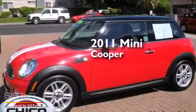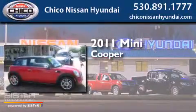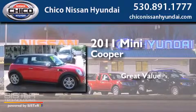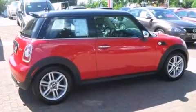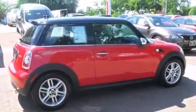This is a 2011 Mini Cooper. All of the following features are included.